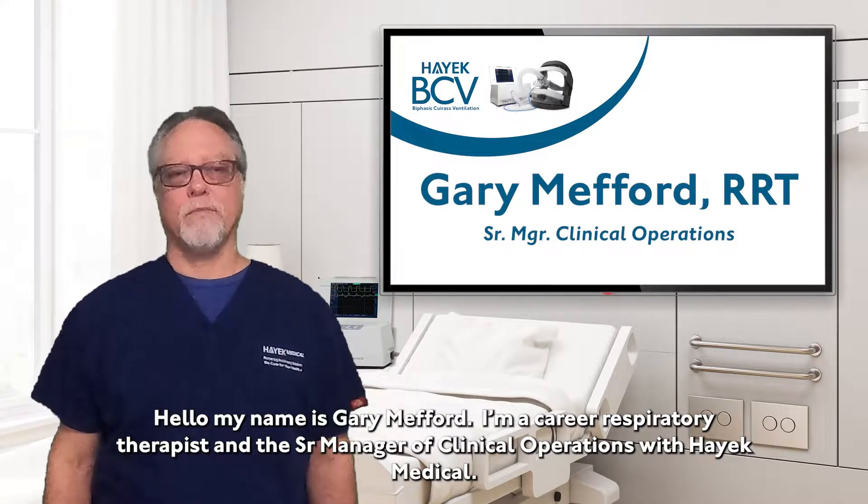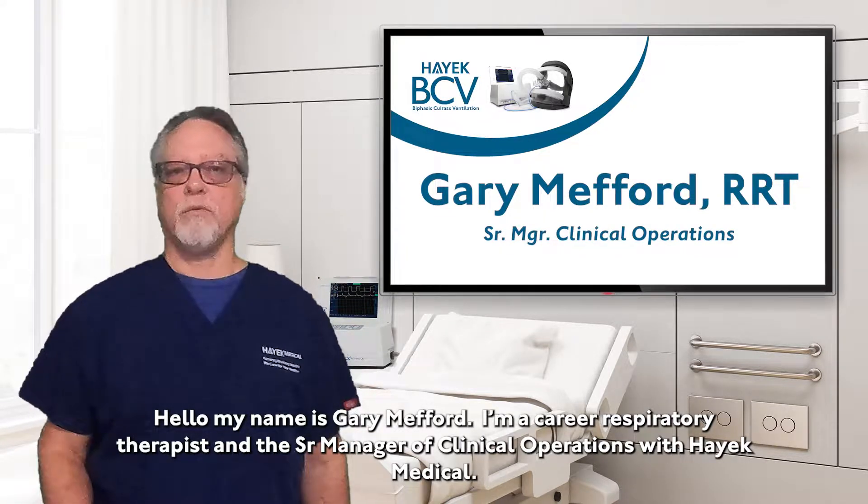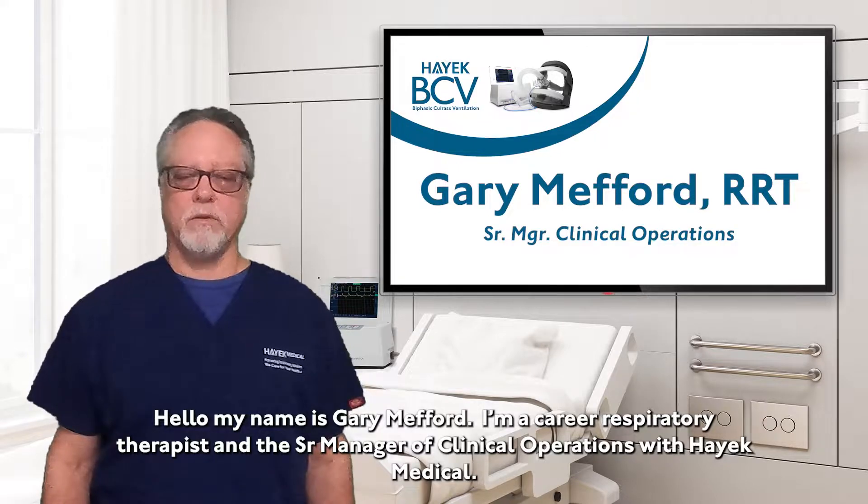Hello, my name is Gary Manford. I'm a career respiratory therapist and the senior manager of clinical operations with Hayek Medical.